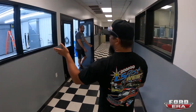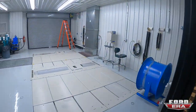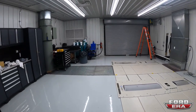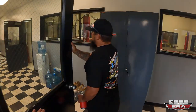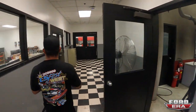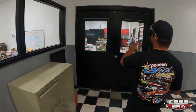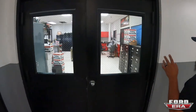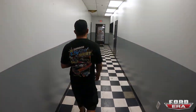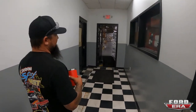Here is our new dyno facility - this is where you test out everything. It's nice and clean, that's how we try to keep it. That's the old dyno up there. Some of the engineers are here - we do a lot of the carb testing, flow ratings, all that kind of stuff.